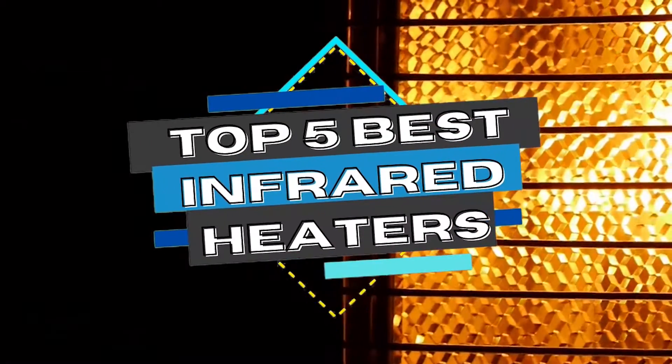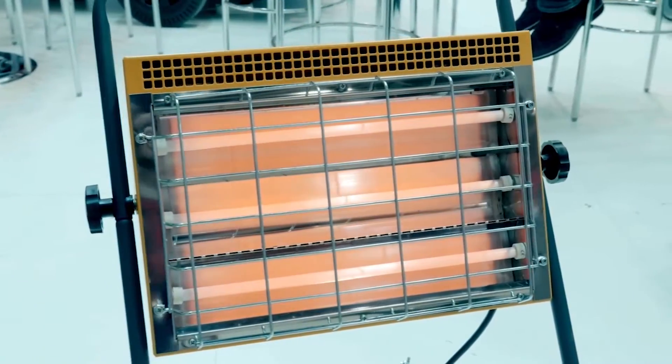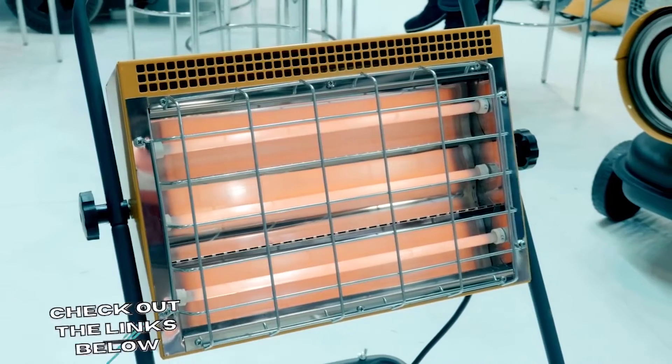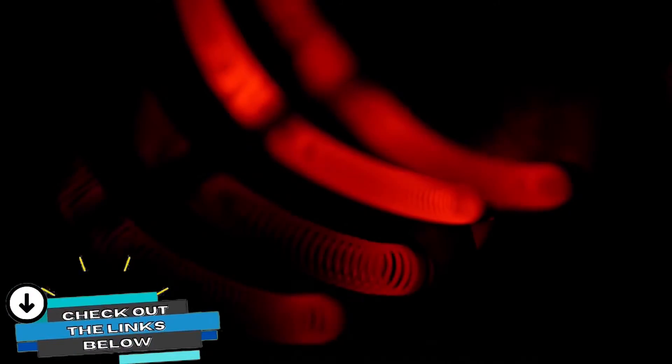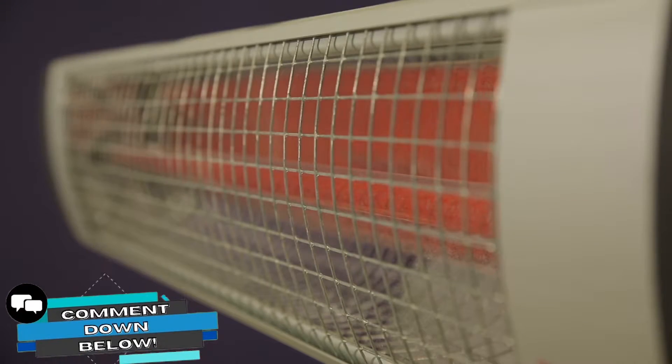In this video, we compiled a list of the top 5 best infrared heaters on the market today. Be sure to watch till the end for our best recommendation. If you want more information or updated pricing of the products mentioned here, check out the links in the description below. If you have another product you'd like us to review, let us know by leaving a comment down below. So without further ado, let's get started.